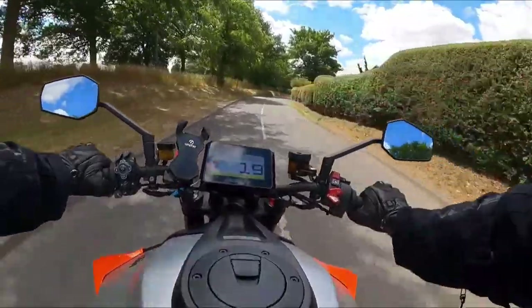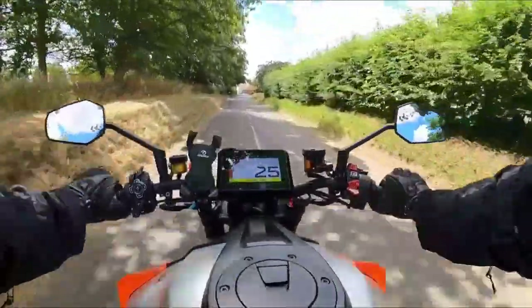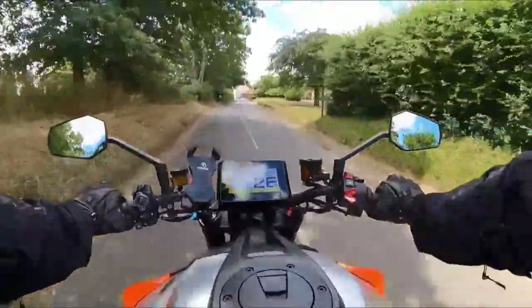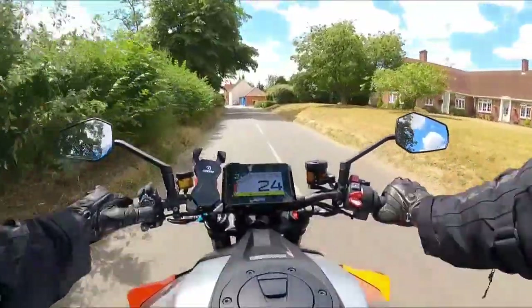I saw a 'no through road' sign yesterday but I got through, so I'm not quite sure what it was talking about — we'll have a look anyway.